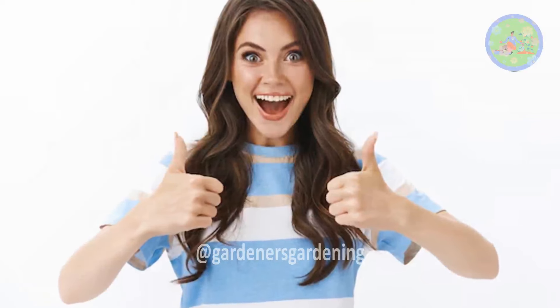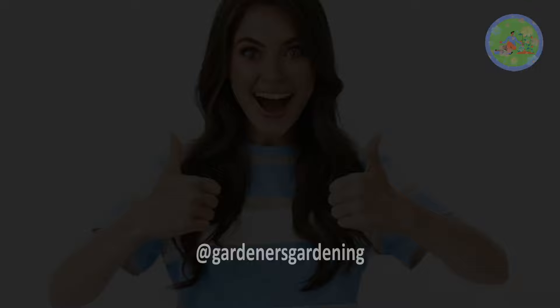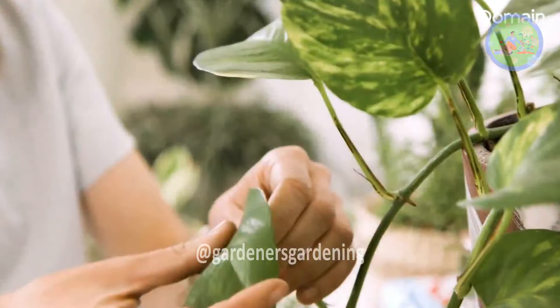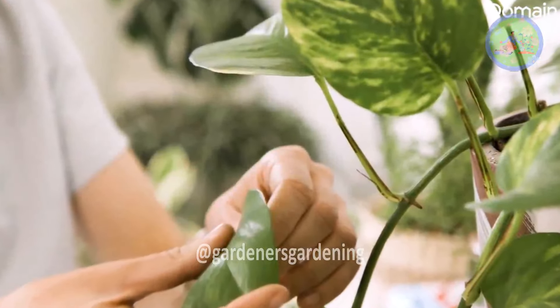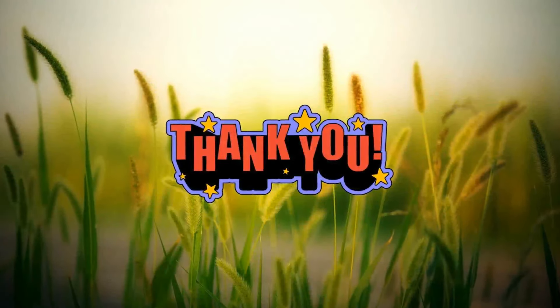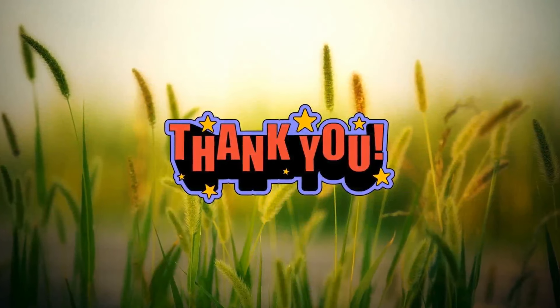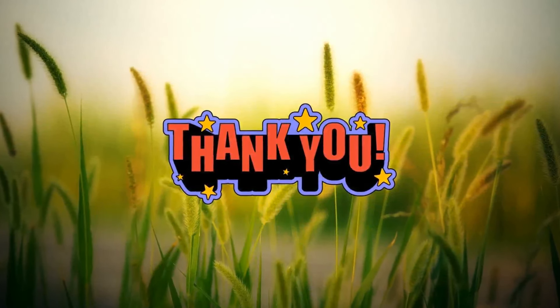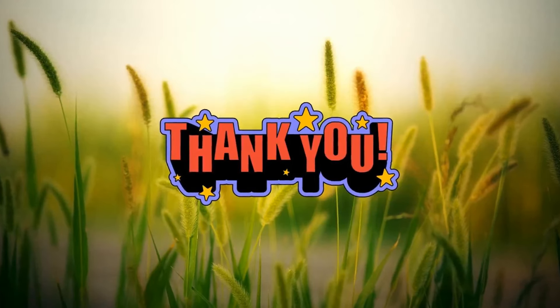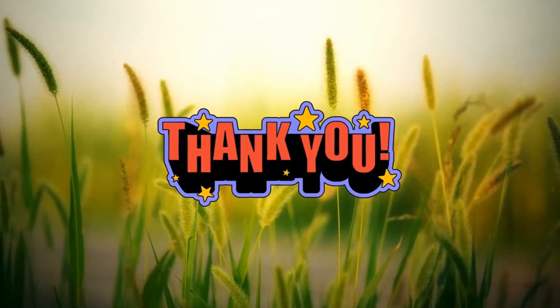Found this video helpful? Be sure to like, share it with your friends and family, and subscribe to our channel for more. Take care of your plants and keep them flourishing. Thanks so much for watching and God bless you! Thank you for watching and see you in the next video.